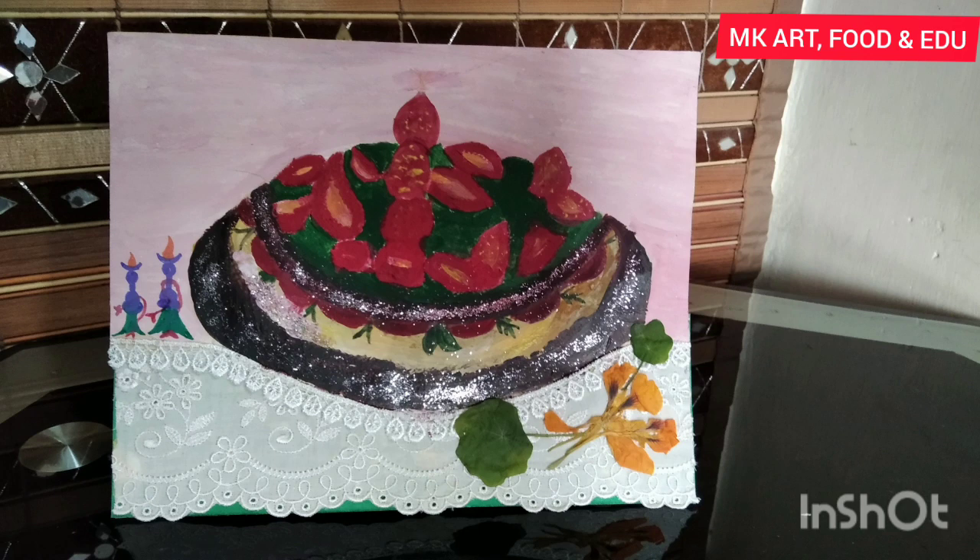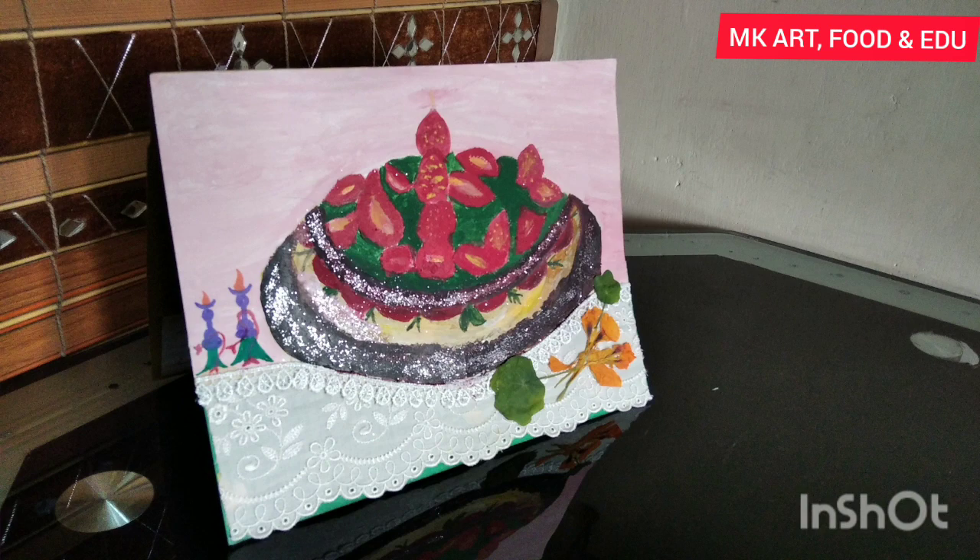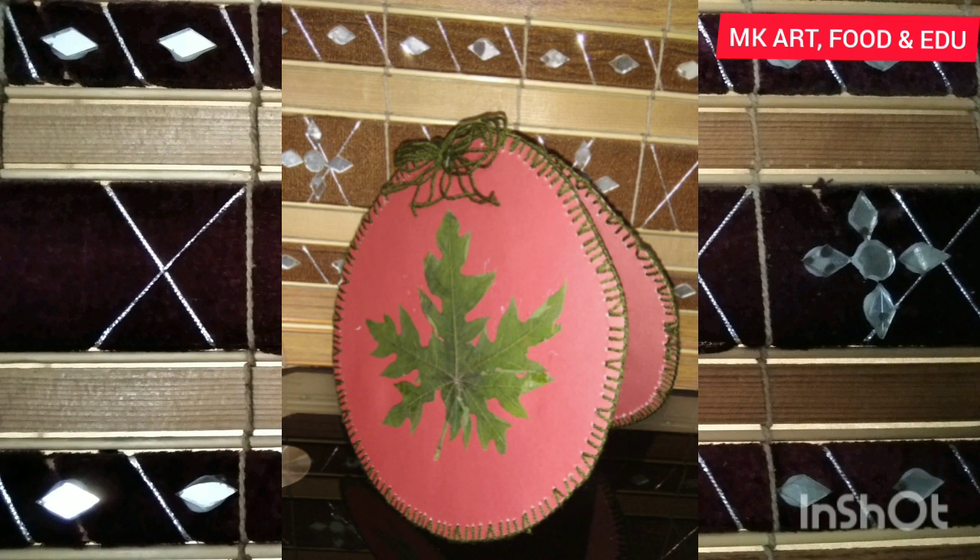Here is another card for the 30 years celebrations of Full Magazine. Father's Day is the main theme of this card. This card is made to show solidarity with Kashmiris.